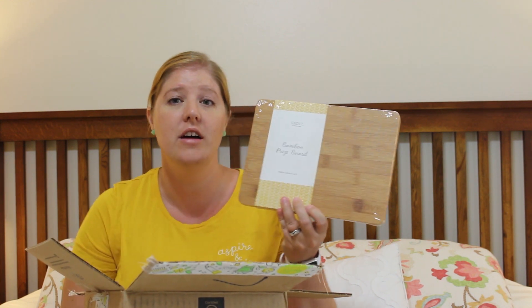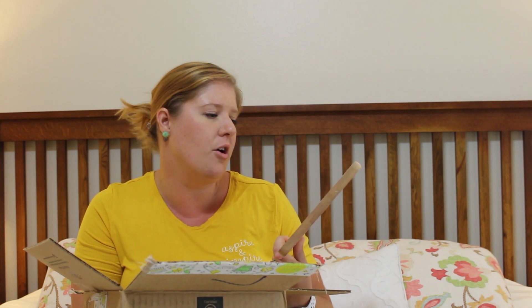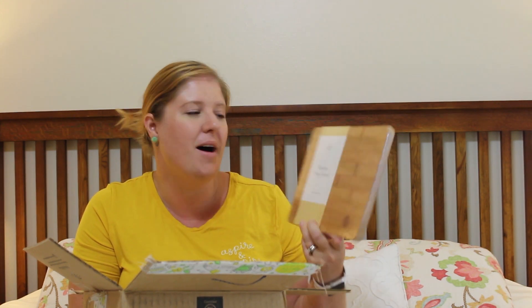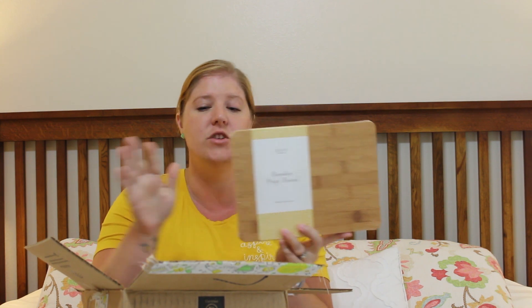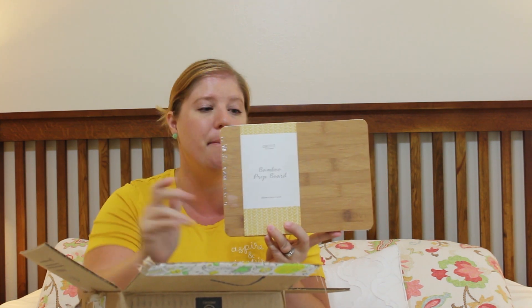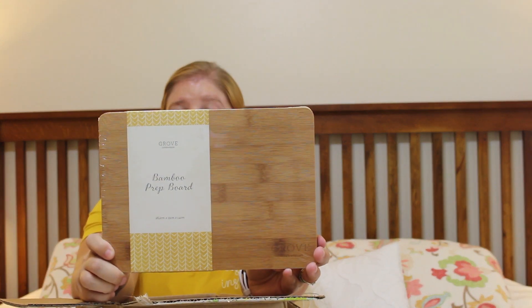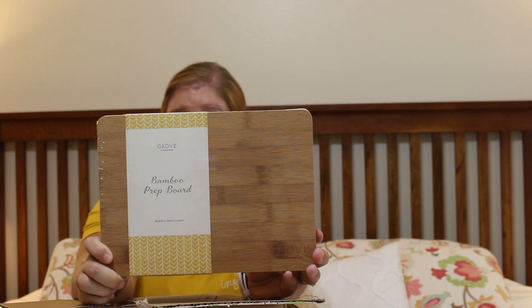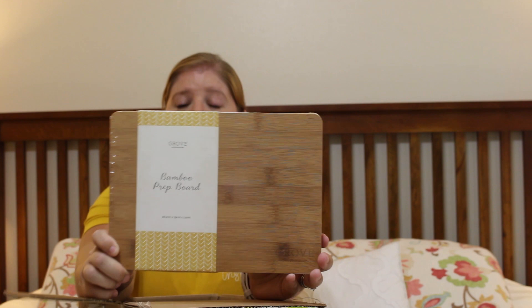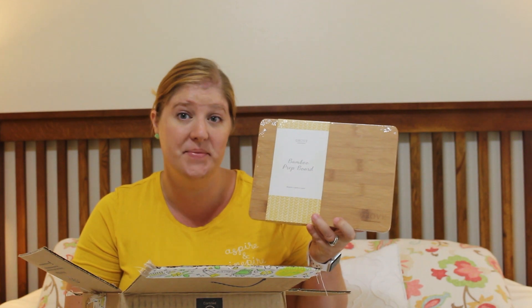So this is one product that I already purchased a few months ago. This was just a freebie for my box — it is the bamboo prep board. I already have one of these. On the back it says it's a kitchen essential: our prep board is made of 100% bamboo, a sustainable material that's ultra durable, easy on knives, and naturally antibacterial. I love this and it's nice to have extra cutting boards and prep boards on hand.